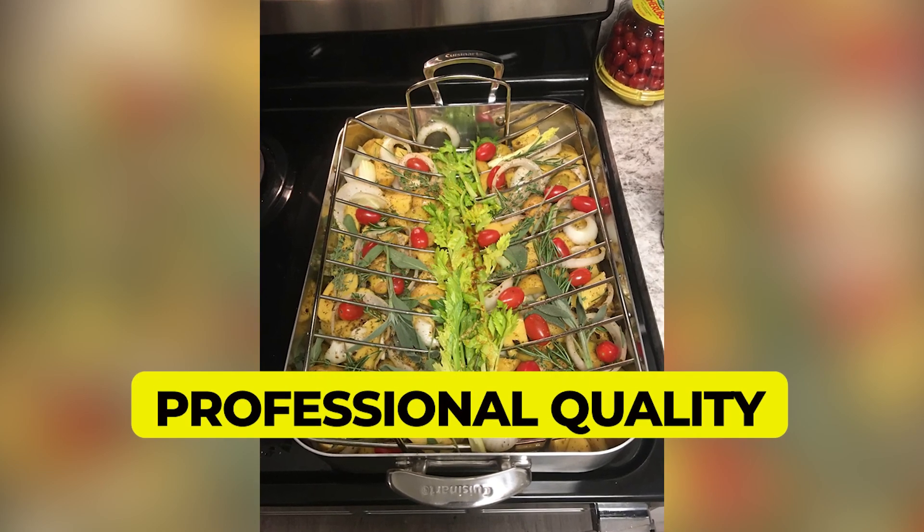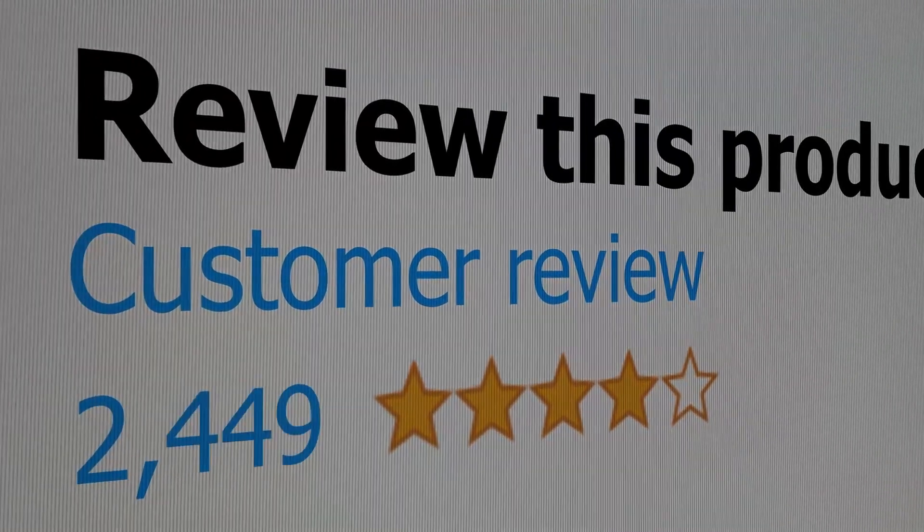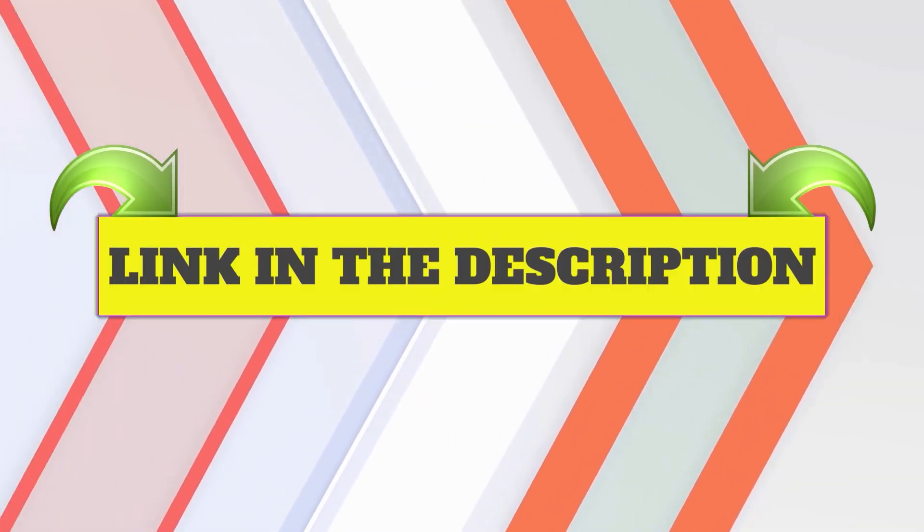Here are the main features of this product: professional quality, dishwasher safe. This product's customer review is 4.7 out of 5. Click the link in description.